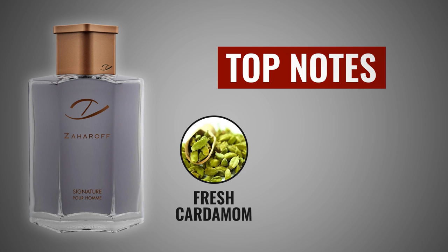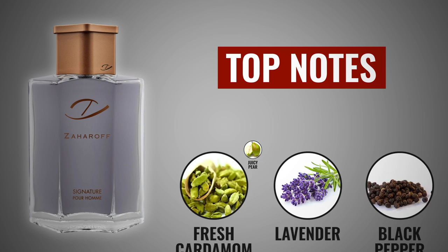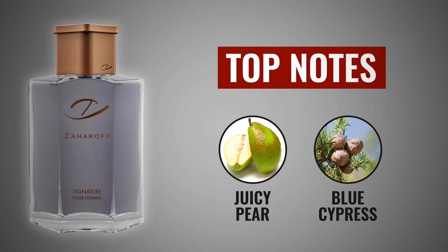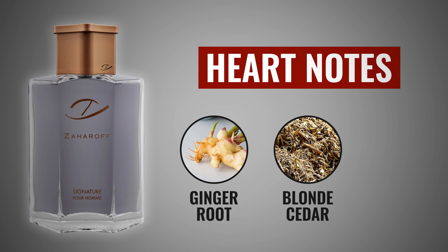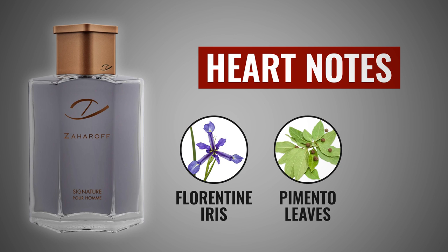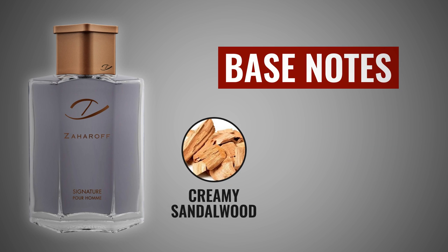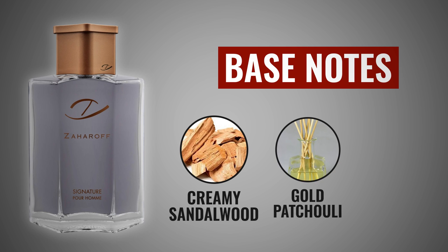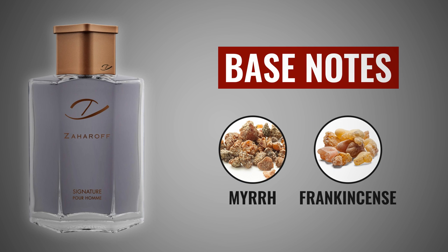For the top notes, we've got fresh cardamom from Guatemala, lavender from southern France, black pepper, juicy pear, and blue cypress. In the heart middle notes, we've got ginger root from India, blonde cedar from Virginia, temple oud from Indonesia, florentine, pimento leaves from Jamaica, and fir balsam from Canada. In the base notes, we've got creamy sandalwood from Australia, gold patchouli from Indonesia, black amber, myrrh, and frankincense from Ethiopia.